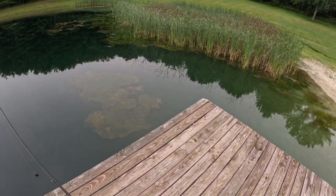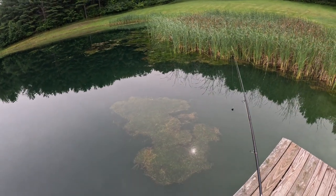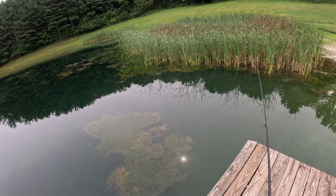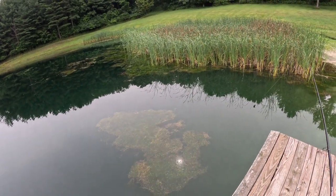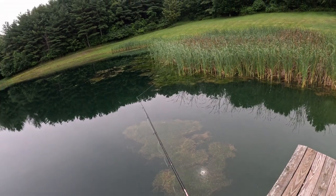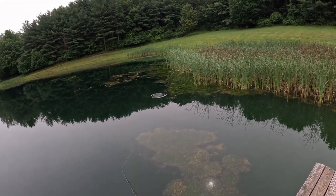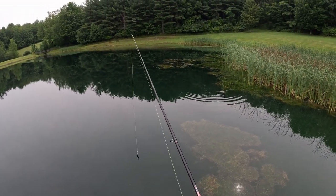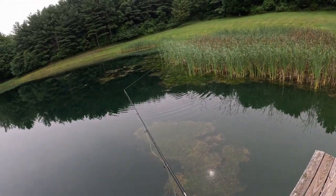Alright guys, so this is the first cast right here at this pond. Let's see if we can get... I see something sitting right in there right now. Unless that's my eyes. Nope, something definitely just swam into those reeds back there. Oh my gosh. A bass! There was already a bass that just hit that thing. Are you kidding me? That was like the worst cast and reel in my life, too.